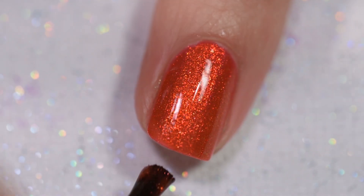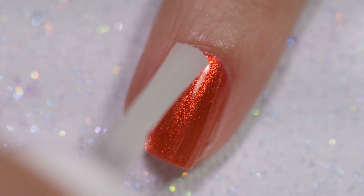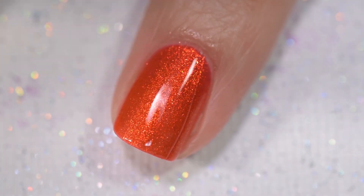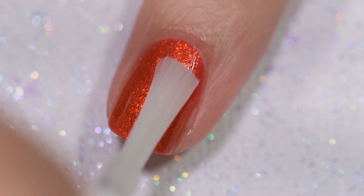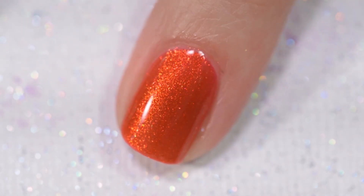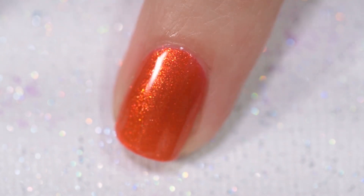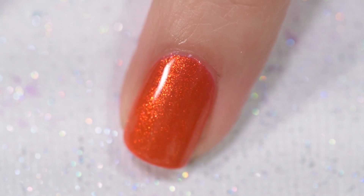This polish is just one of those lit-from-within types and it is just stunning. I hated that I didn't swatch this one last, because I couldn't wear it for a few days since I swatched it in the middle — but it definitely went straight into my to-wear pile. This was Scarlet Macaw and a glossy topcoat.